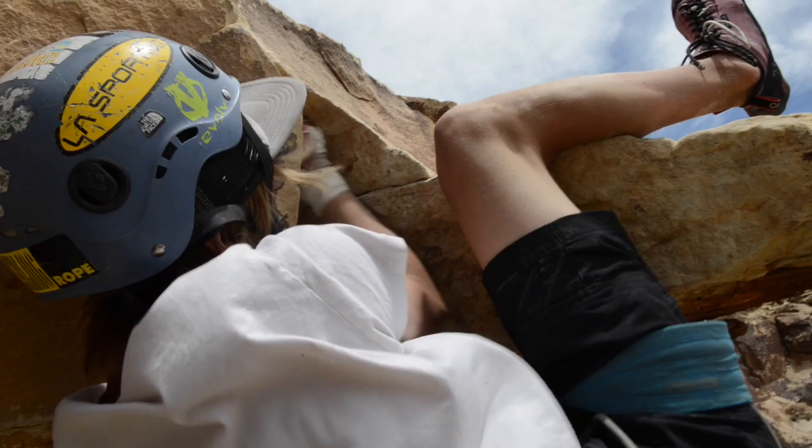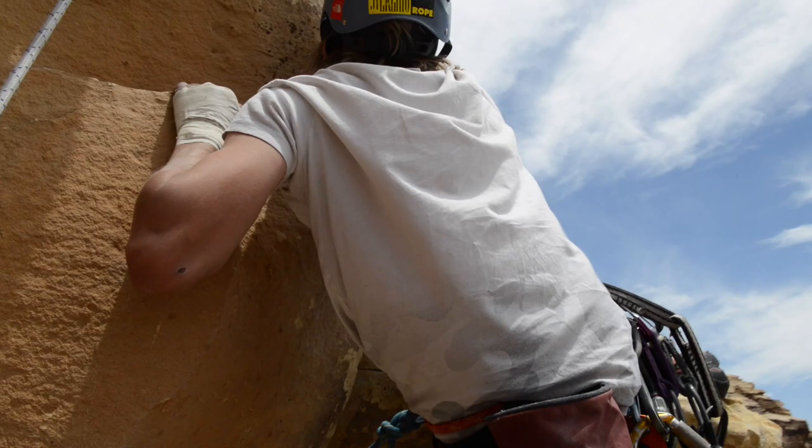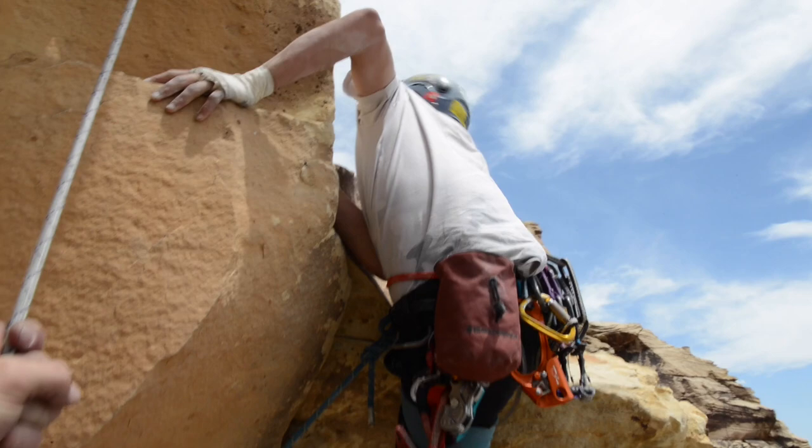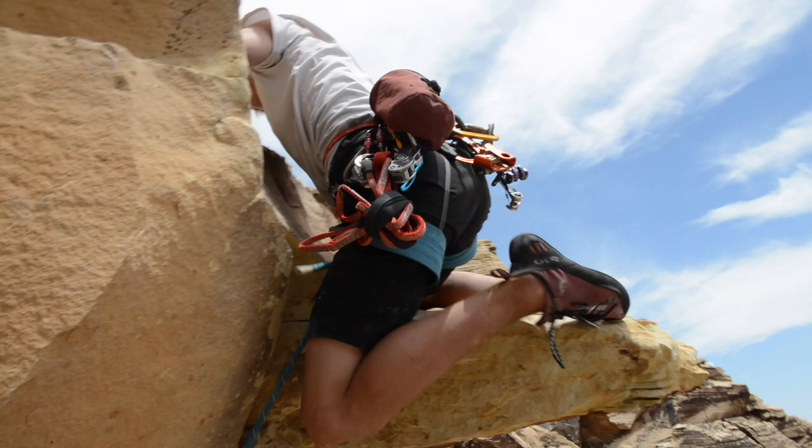I'm yet to send a 5.13 trad route and I really just want to find the right one. I think I might have found it — I've really been trying to build my 5.12 tick list so that the 5.13 grade feels a little more attainable. So I thought I'd try Desert Gold. It sounds ridiculous now that I say it because Desert Gold is a notoriously hard route.